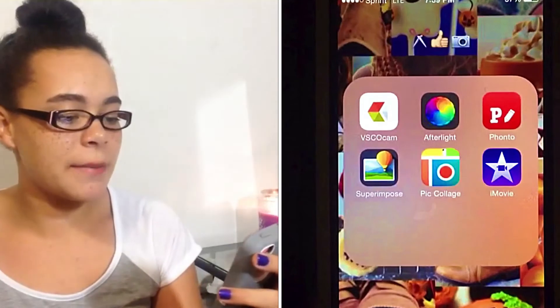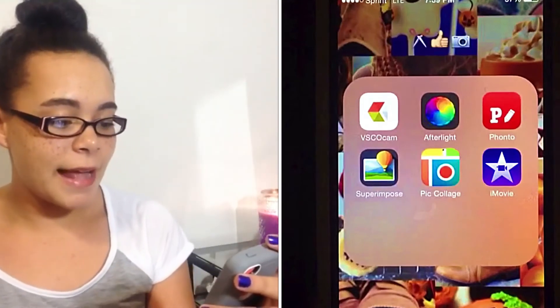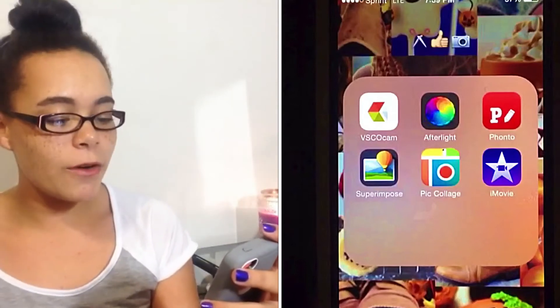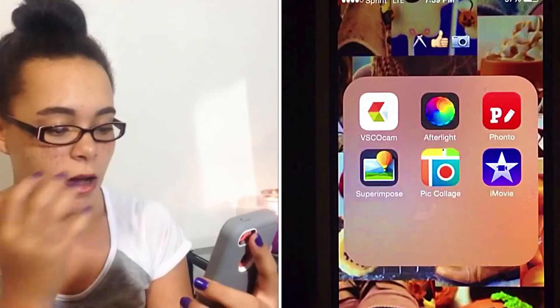The next folder is just a pair of scissors, a thumbs up, and a camera, and this is all of my editing apps and stuff like that. I have VSCO Cam, Afterlight, Fonto, Superimpose, Pick Collage, and iMovie.